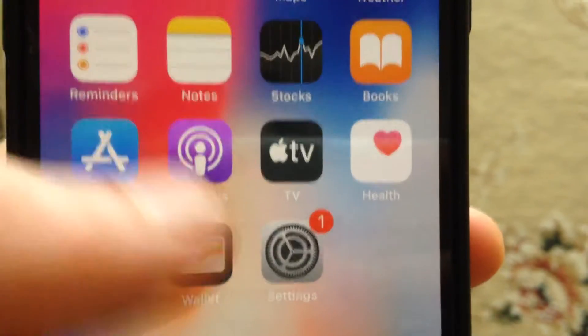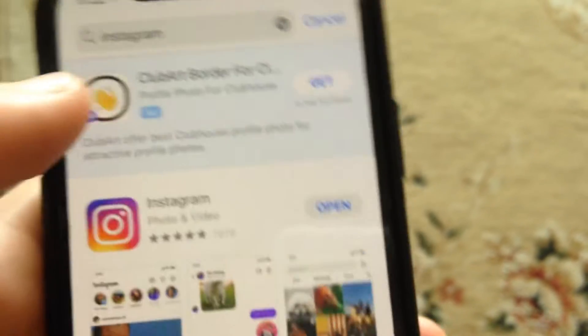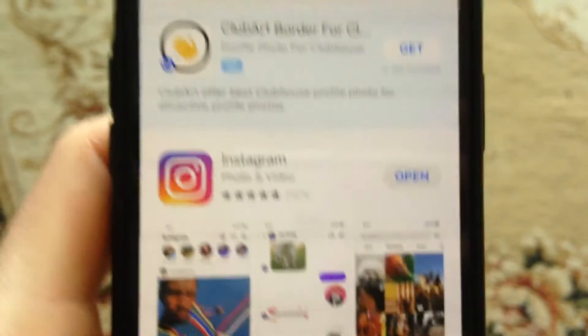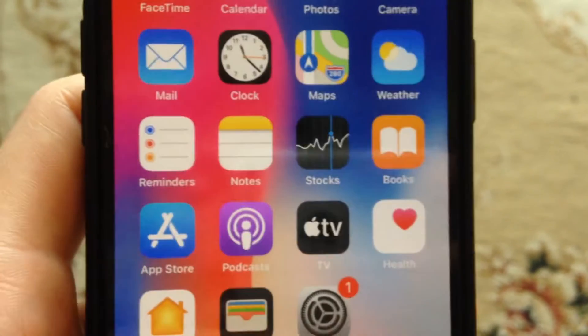If that doesn't help, you can also try to update your Instagram. Just go to the App Store, go to the search tab, write Instagram, and if you see an update button instead of open, just tap on update and it will successfully download and install the latest updates for your Instagram.